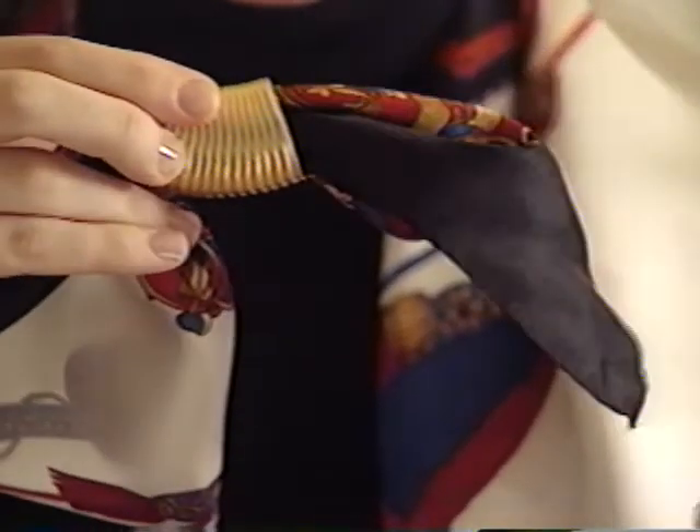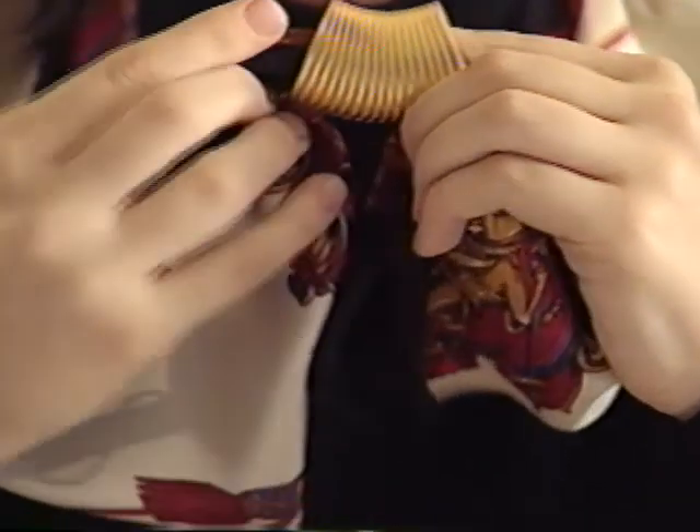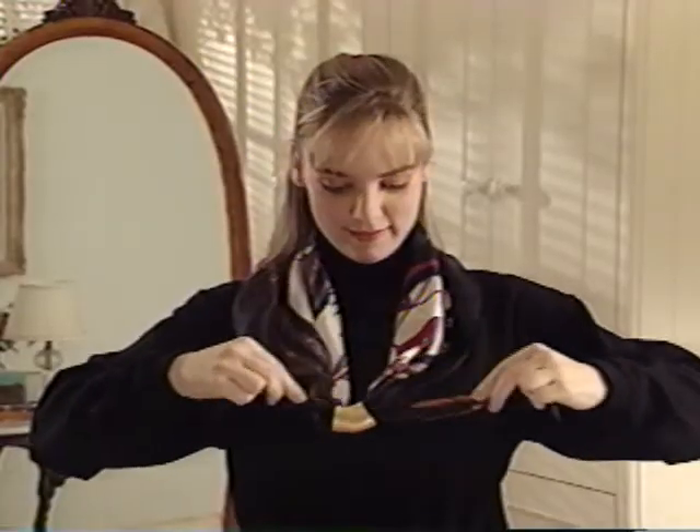Another easy way to anchor a scarf is with a pretty jewelry style scarf tube. Place the ends of your scarf through the tube in opposite directions, then pull the ends to adjust.